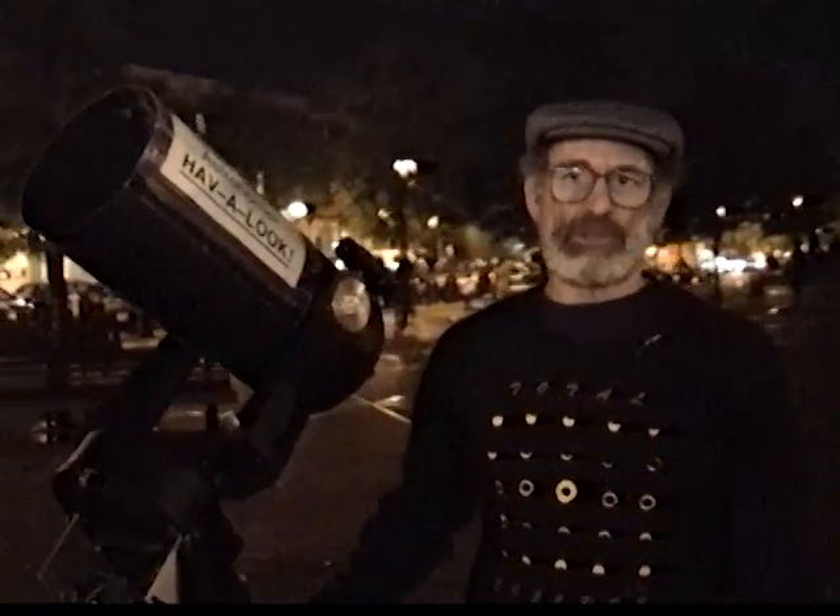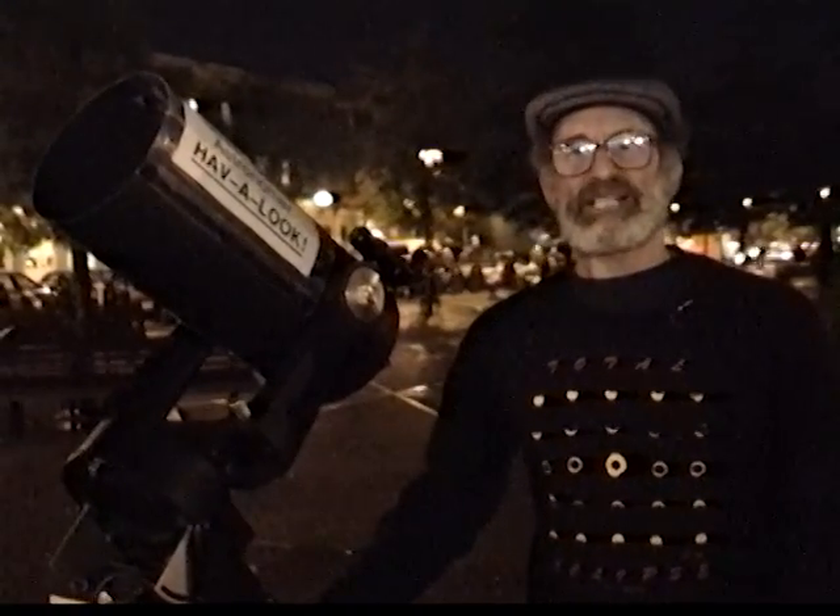The three things that I look at the most are the moon, Saturn, and Jupiter. Jupiter is real nice — you can see stripes on the planet and you can see its moons: Io, Europa, Ganymede, and Callisto. But Saturn's unique not only in its own right with its rings, but it's unique in the reactions that it gets from people.